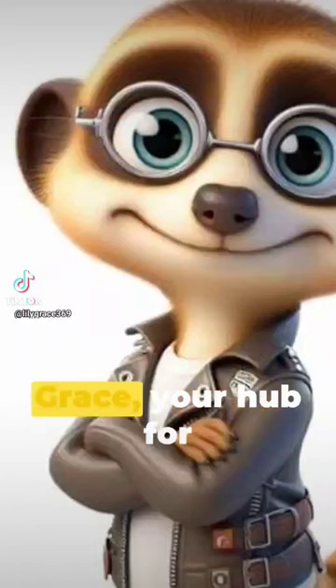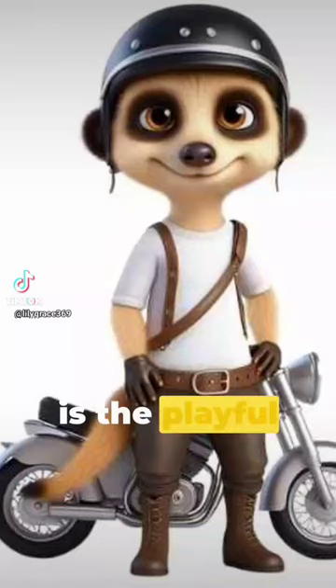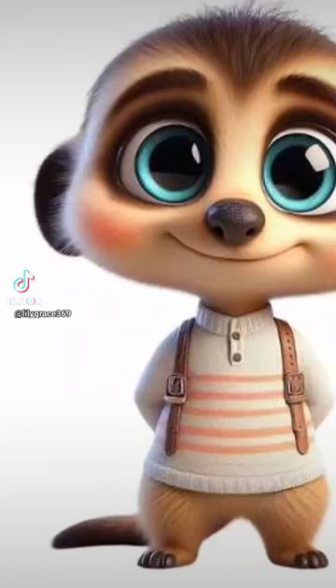Welcome to the magical world of Lily Grace, your hub for all things charming and creative. Our latest sensation is the playful Meerkat Clipart Collection, teeming with personality and charisma.